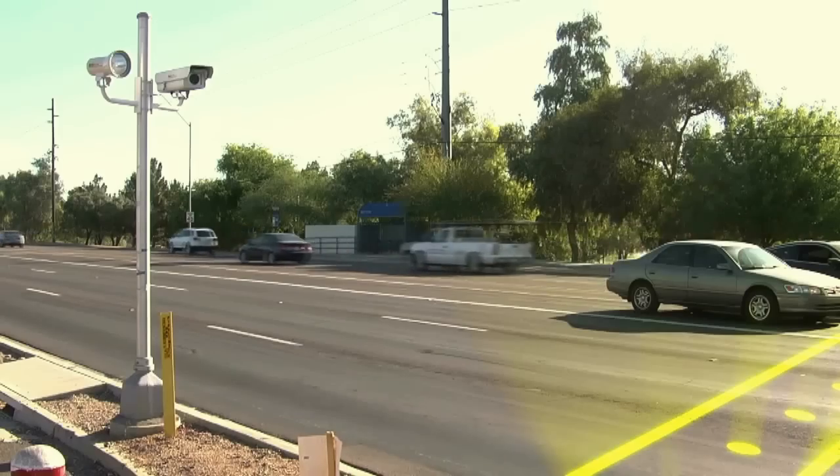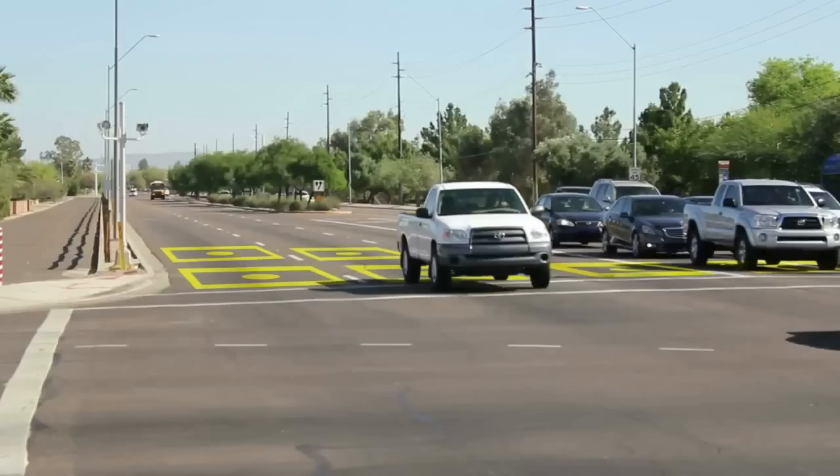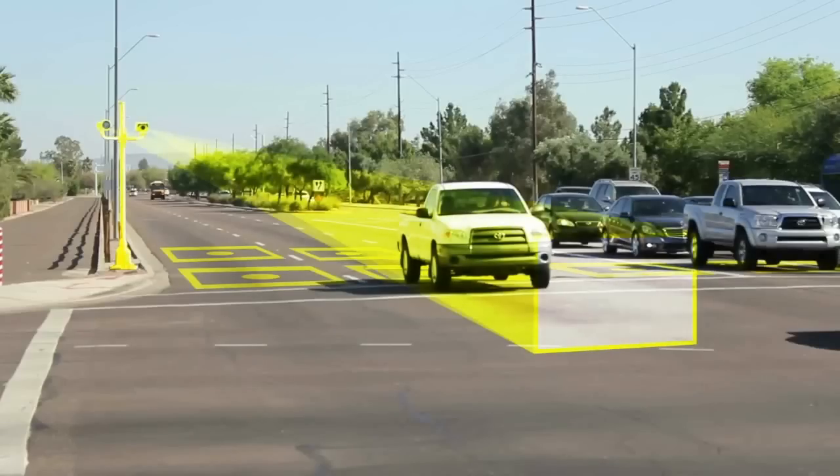As vehicles approach the intersection, the sensors in the detection zone are always on alert for a red light runner. And when a violation occurs, the full technology of the red light camera system is triggered.